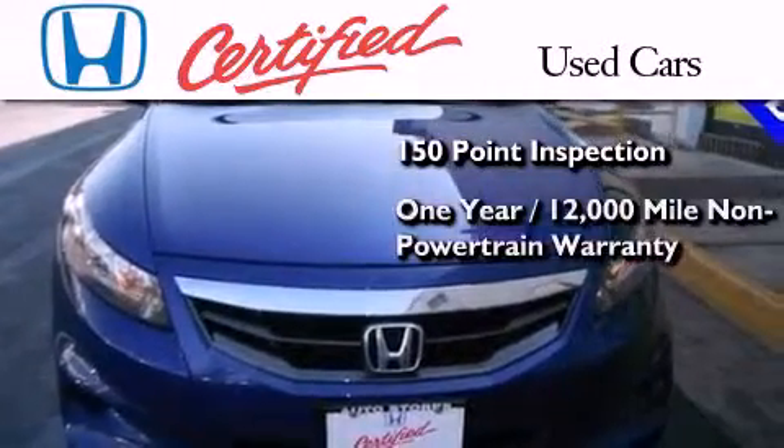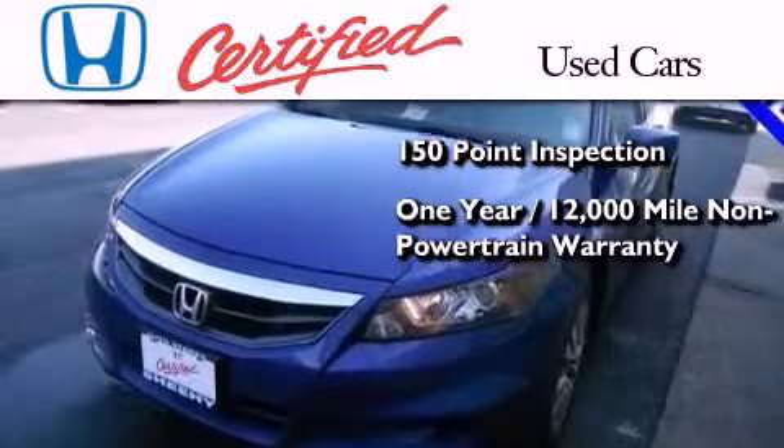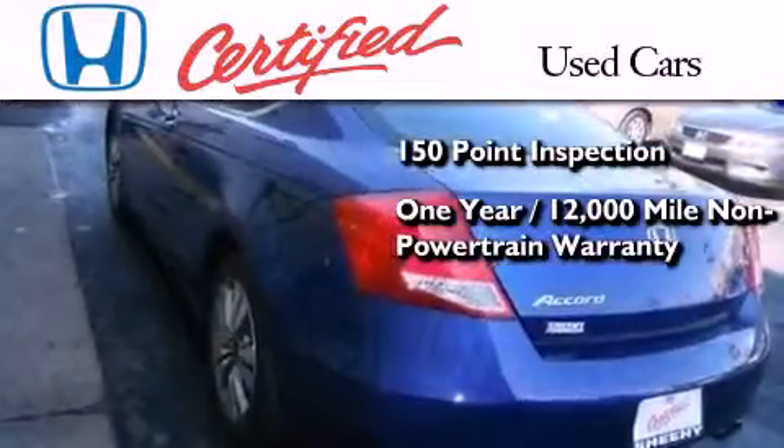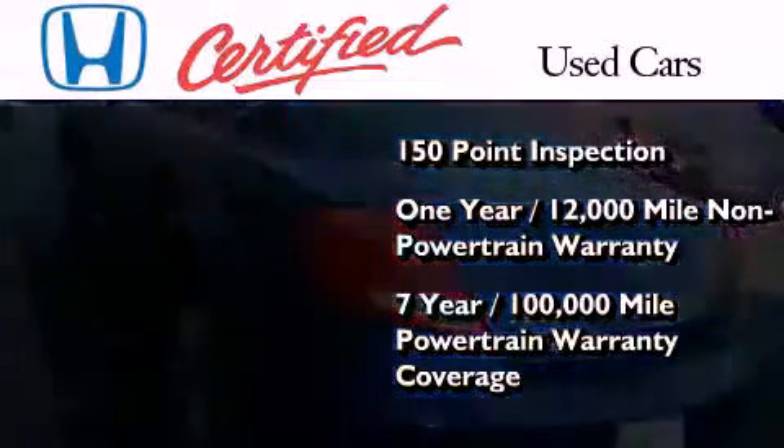This certification also includes an additional one year or 12,000 miles of non-powertrain equipment warranty coverage on top of what's left of the original new car warranty, and seven years or 100,000 miles of powertrain warranty coverage.